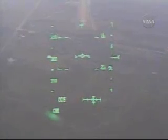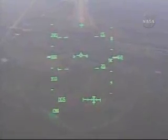Commander Steve Lindsey reports he has the landing field in sight. Speed 309 miles an hour. Altitude 6,300 feet. 4.5 miles to the runway. All systems looking good as Discovery comes in for a landing.